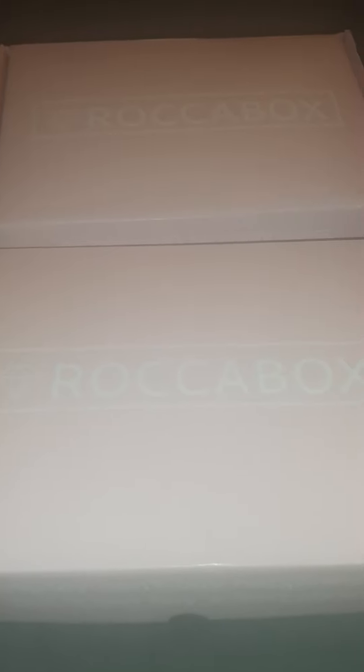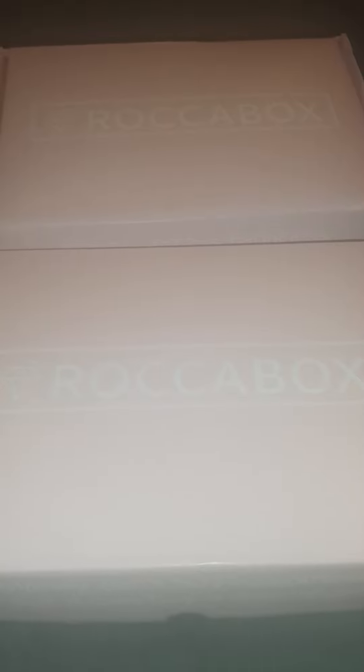Hello everyone and welcome or welcome back to the channel. I've got a super exciting video for you guys today. It's a new box to the channel — it's Rockerbox.